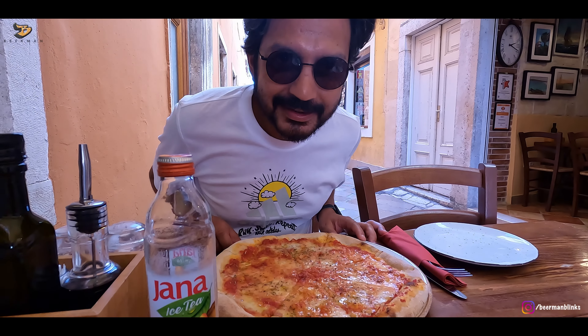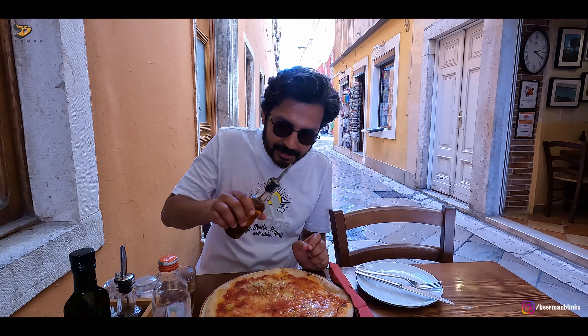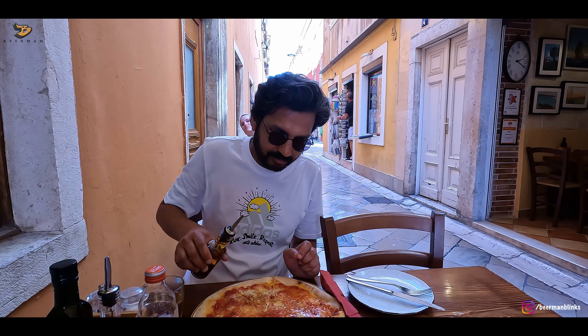This is pizza Margherita. Let's spice up the pizza a little bit.